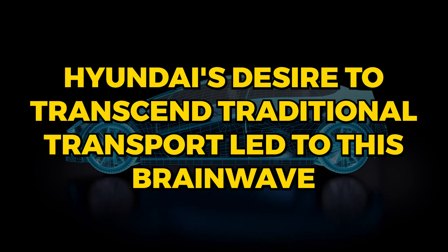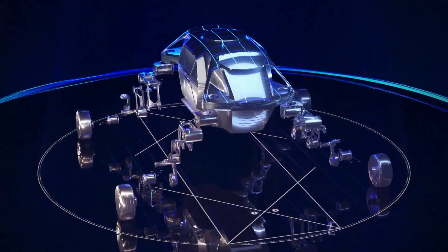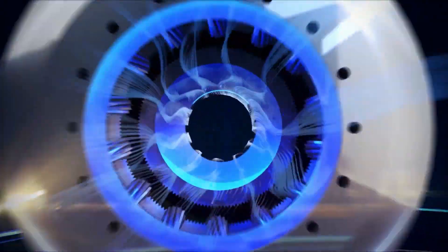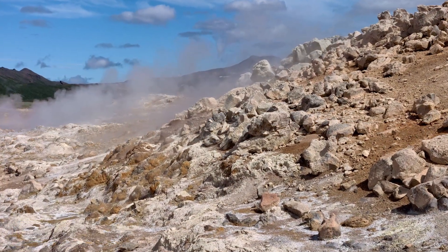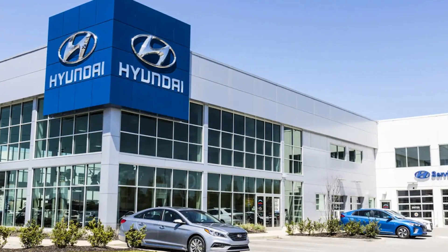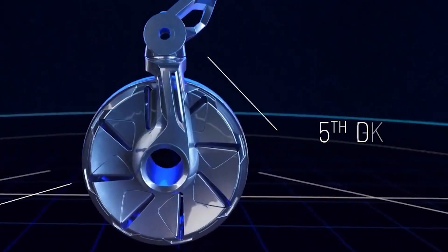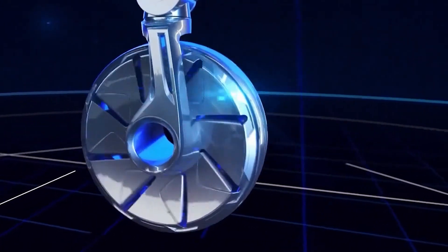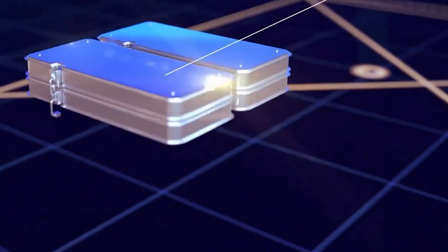Hyundai's desire to transcend traditional transport led to this brainwave. In a world where almost every location has been mapped, the challenge now is accessibility. There are places wheels can't go, but legs — that's a different story. Hyundai envisions a world where cars tackle rocky cliffs, dense woods, and disaster-stricken zones with ease, ensuring that challenging terrains aren't barriers but mere stepping stones.